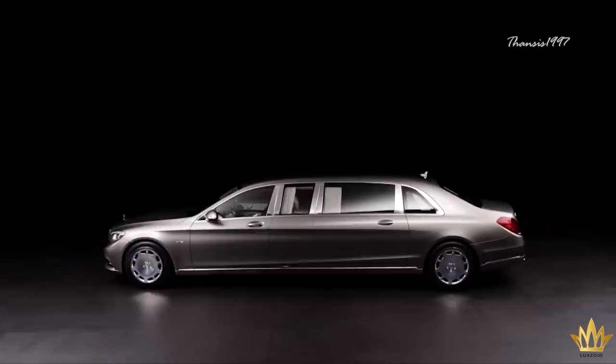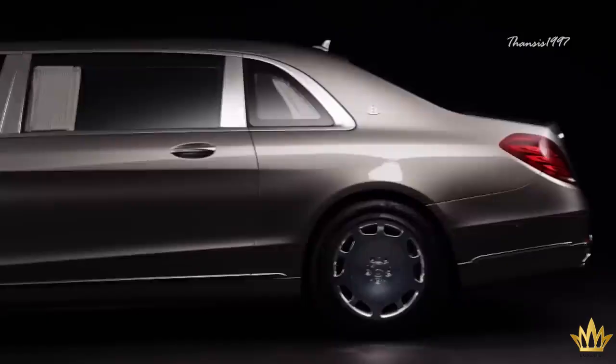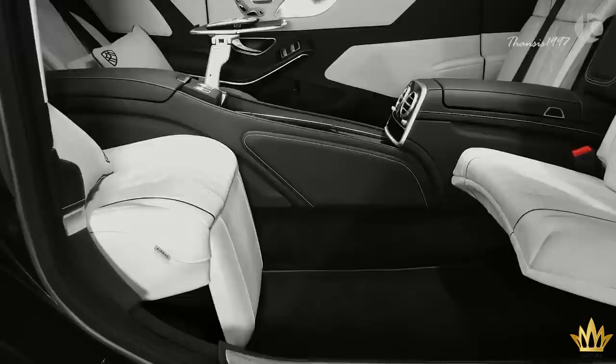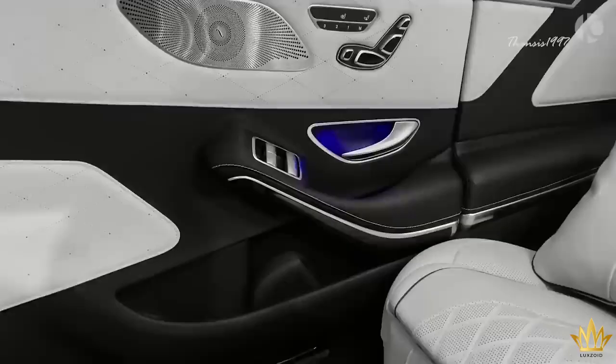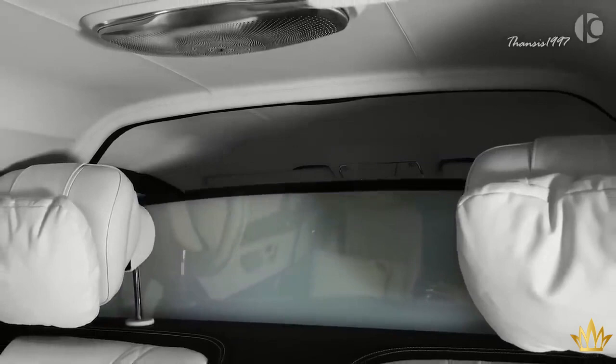The S600 Pullman is 100 millimeters higher than the Mercedes S-Class and over a meter longer than its less luxurious sibling, the Mercedes Maybach S-Class. The result is a tangible increase in both legroom and headroom. In addition to the 18 and a half inch monitor and Burmester surround sound system, the glass partition can be electronically lowered and turned from transparent to opaque with the press of a button.